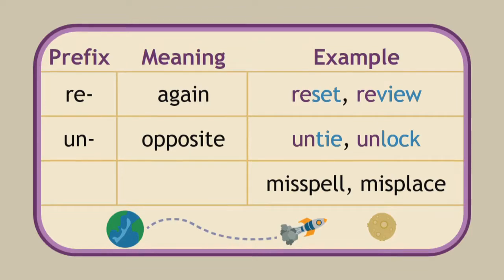And one more set: misspell and misplace. Each word has the prefix mis. How does the prefix mis change the meaning of the base word? Mis means to do something in a wrong way. So you can spell a word correctly, or if you spell it incorrectly, you would misspell it. Or if you place the keys on the table you know where they are, but if you put them in the wrong place, you would misplace your keys.